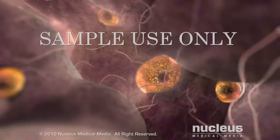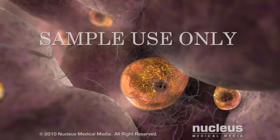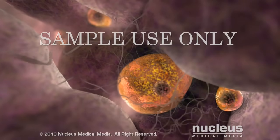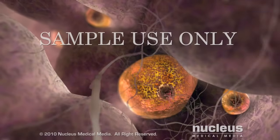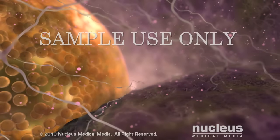Around day 7, all of the follicles stop growing and begin to degenerate, except for one. This dominant follicle continues to grow, nourishing the developing egg inside it.